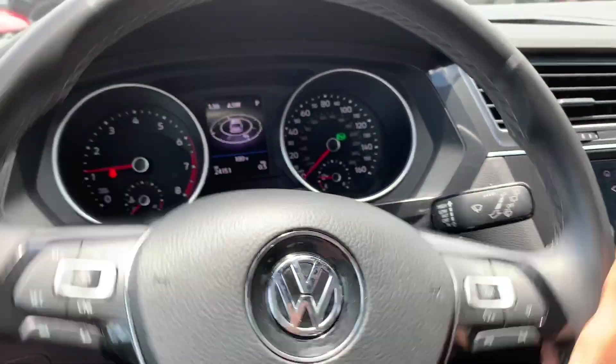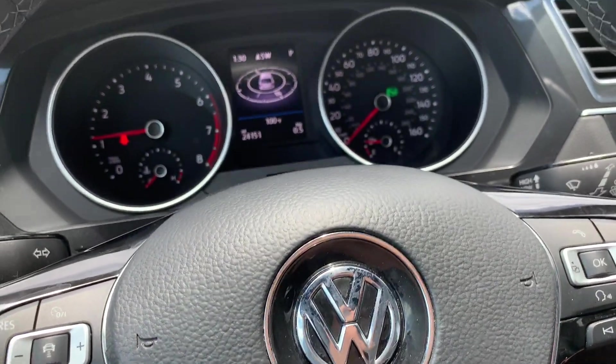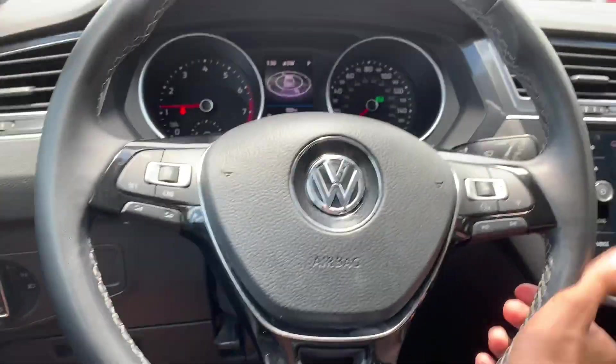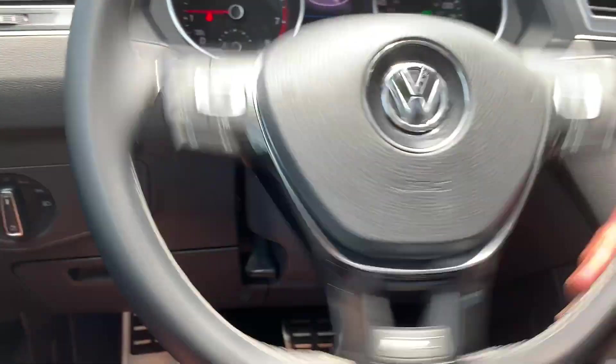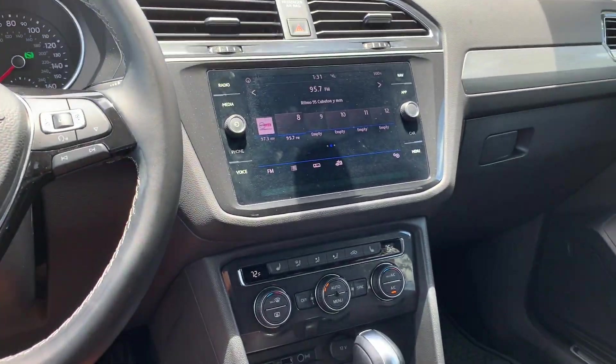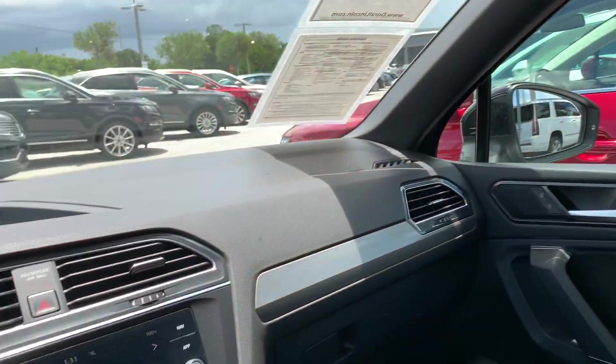Hello everyone, today we're looking at the 2018 Volkswagen Tiguan SEL Artline. This is the top-of-the-line trim with all your amenities in the Tiguan, and I have to say this is very similar to the Golf.